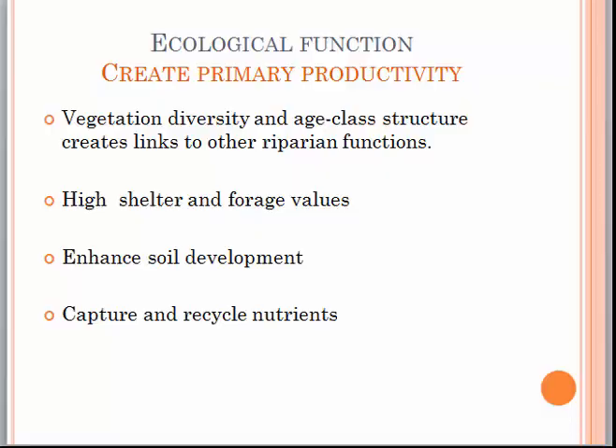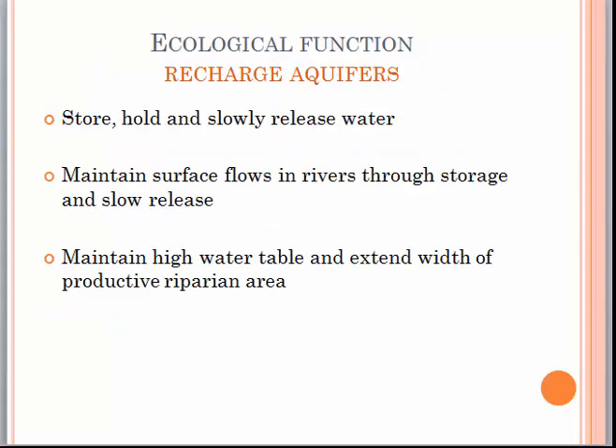Wetlands create primary productivity. Vegetation diversity and age class structure creates links to other riparian functions. They have high shelter and forage values, enhance soil development, and capture and recycle nutrients. They are responsible for recharging aquifers by storing, holding and slowly releasing water, maintaining surface flows in rivers through storage and slow release, and maintaining a high water table, thereby extending the width of productive riparian areas.